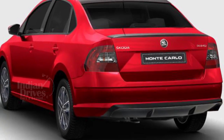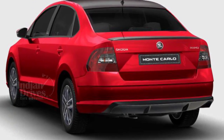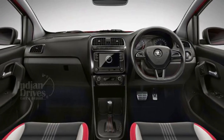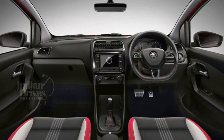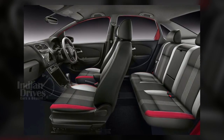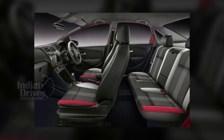The red and black theme has also been carried inside, with the seats getting a red stripe towards the edge. Other interior features include a 6.5-inch infotainment system compatible with Apple CarPlay and Android Auto, automatic AC, rear AC vents, automatic wipers, adjustable headrests on all seats, and cruise control.